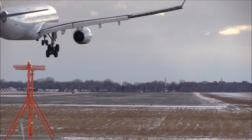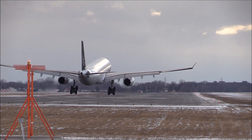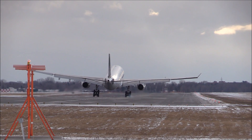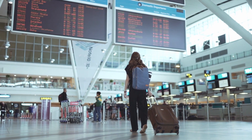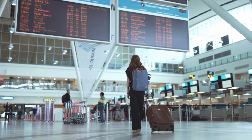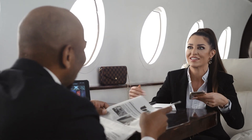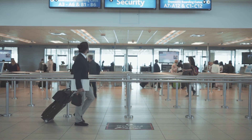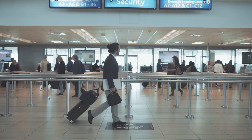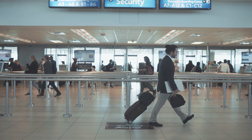The new terminal will enhance connectivity between Sierra Leone and other countries, making it easier for people to travel for business or personal reasons. The private company operating the airport will collect revenue from airport services, which can provide a source of income for the government and help fund public services.